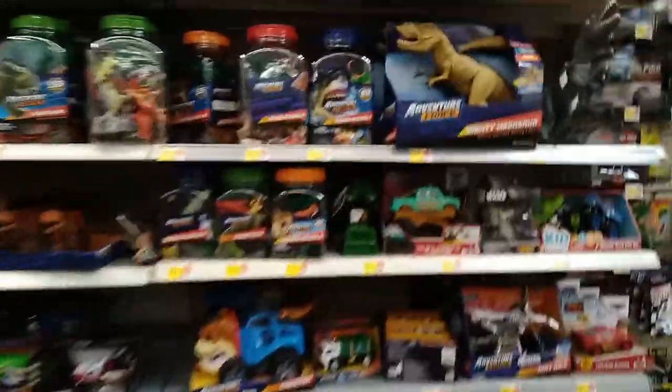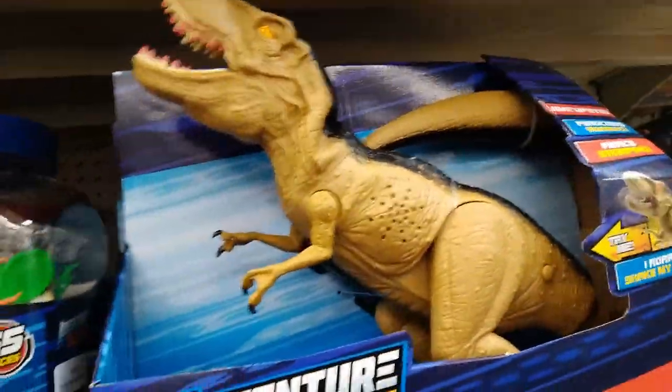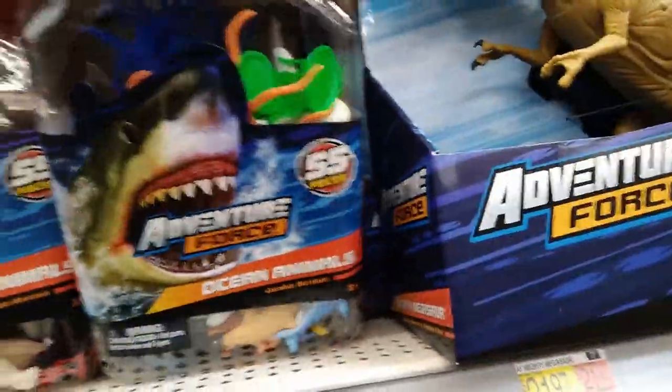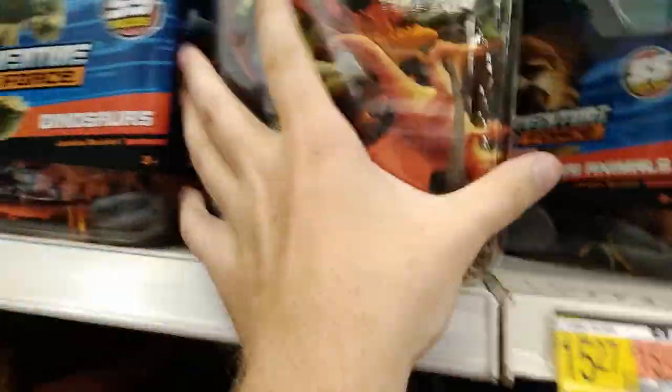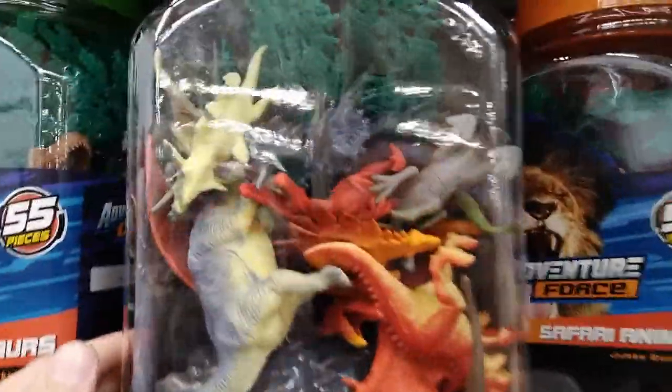Look at all the Adventure Force stuff — I can never find the hundred-piece one. Gotta let it roar for a second! $15.27 for these amazing Adventure Force buckets — 55 pieces. I'm trying to find the army men one because I want to buy it again. I want to do a huge army man battle in the backyard — if you guys want me to do that, smack the like button and I'll do a bunch of animations with it.